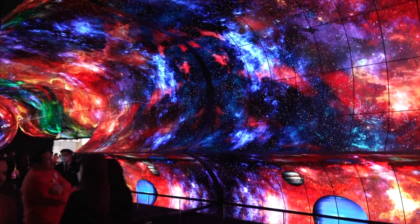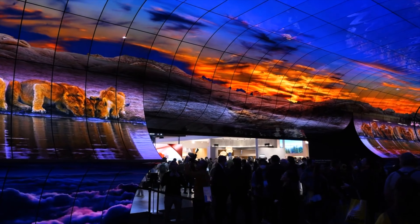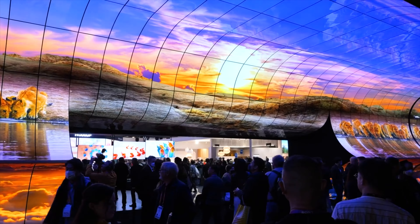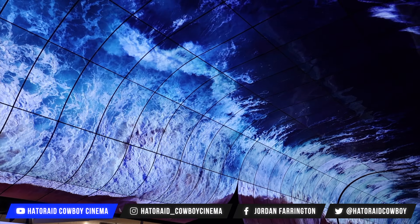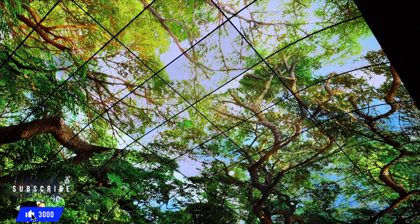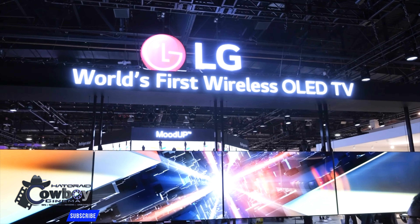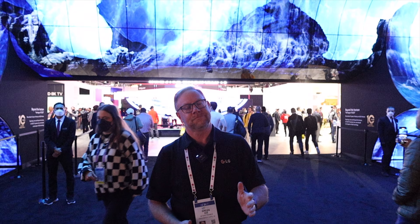This is LG's front OLED attractor display to get people to come into our booth. What we've done is combined 260 55-inch OLED TVs to create this massive display, with the benefits of OLED — deep dark blacks, vivid colors, and incredibly wide viewing angles. It looks like it's almost one continuous image across the entire screen. So this is the entrance to our booth, and this is the end of this segment. Thanks for taking a journey with us through LG's new and exciting innovations for 2023. This is Greg Lee signing off.